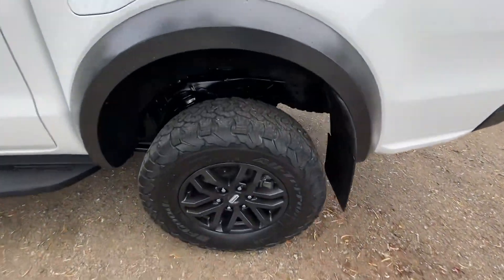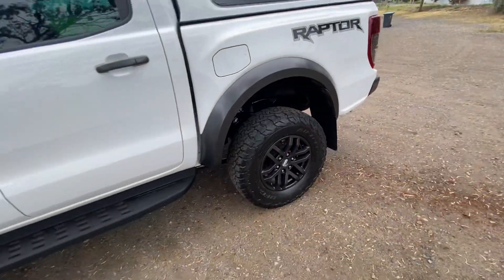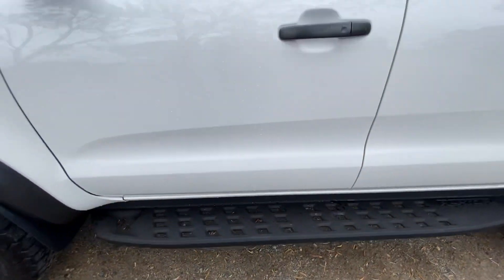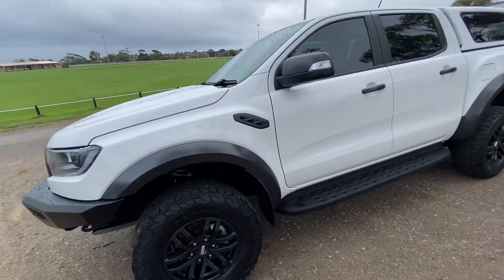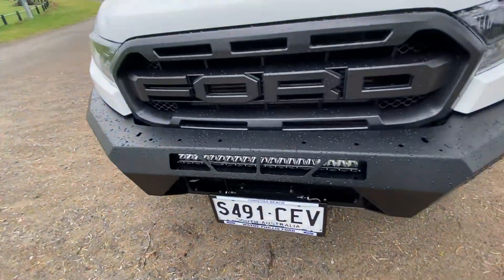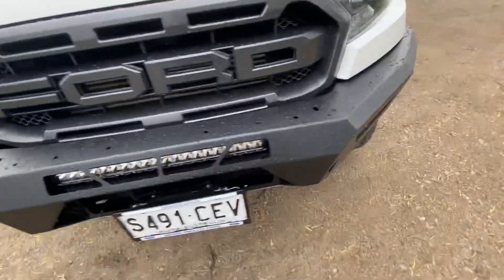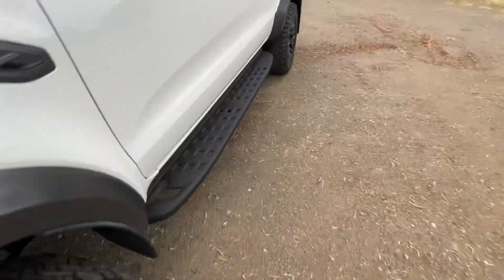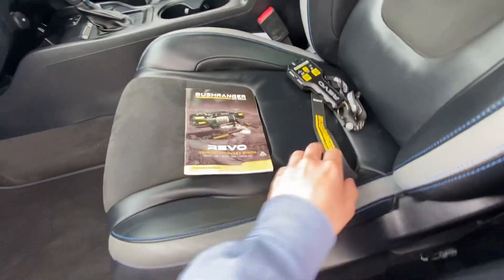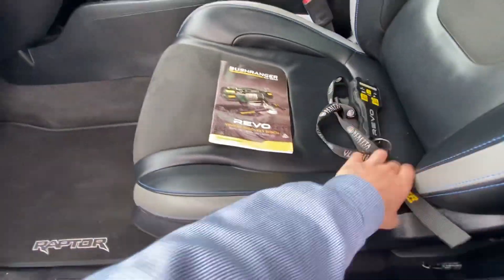The tires have lots of tread and life left in them, which is obviously what you'd want. It comes with the factory side rails you get from Ford when you buy a Raptor. On the bar there is also a winch rated to 10,000 pounds — a Bush Ranger 4x4 Revo recovery winch — and we have all the documentation and the controller for it.